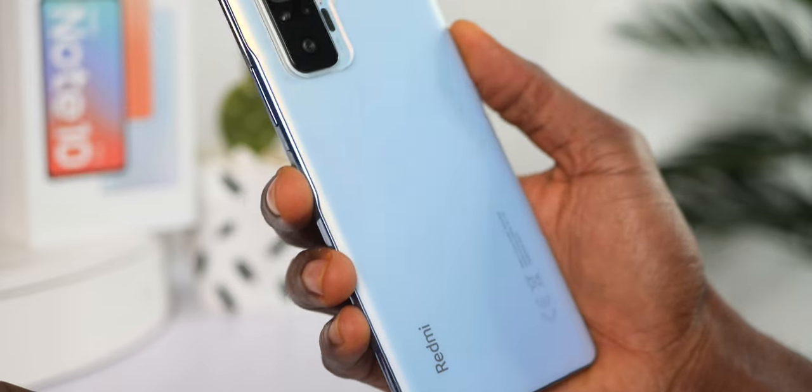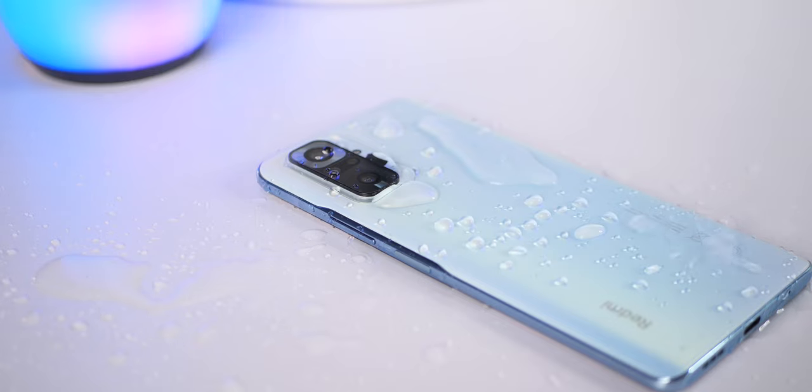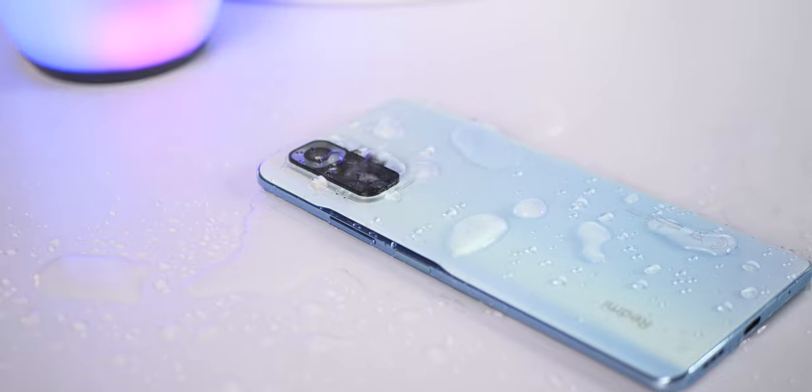So you want to be more careful while using the Redmi Note 10 Pro without a case. Both devices will survive accidental drops in water, but the Redmi Note 10 Pro is the only one with an actual IP53 certification.